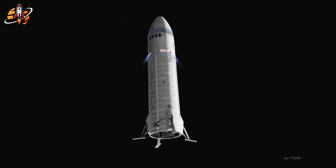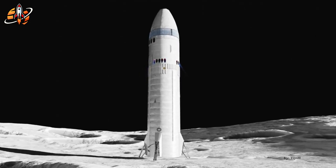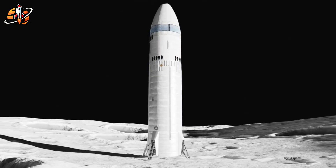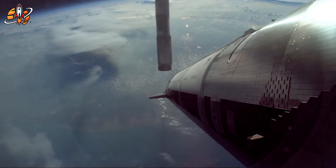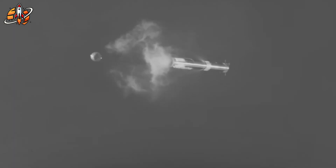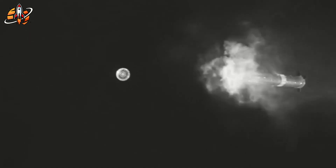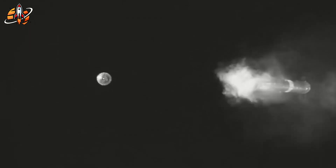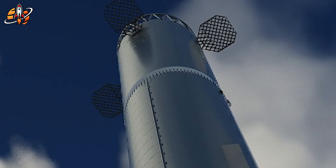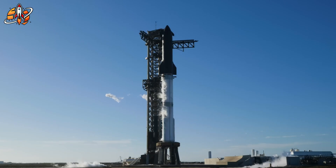Flight 12 is expected to integrate every major V3 upgrade: Raptor 3 engines, the redesigned fuel system, the new grid fin layout, and the revolutionary hot staging ring. If successful, SpaceX will immediately begin work on Starship V3B — the first vehicle designed specifically for Artemis lunar landing missions and early Mars cargo flights. For the first time in history, the pieces of a true interplanetary transport system are not theoretical. They're welded, tested, and standing tall in Texas. Every flame, every re-entry burn, every thunderous landing brings humanity one step closer to a reusable path to Mars.